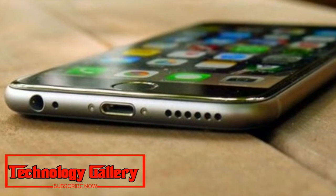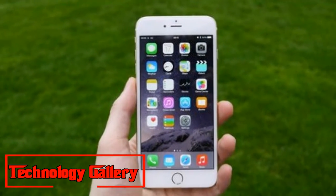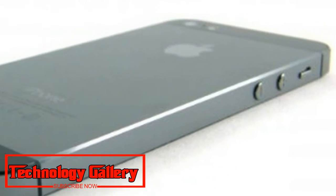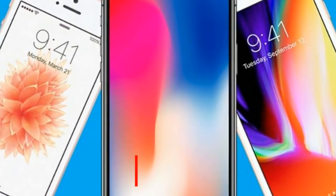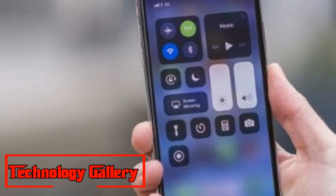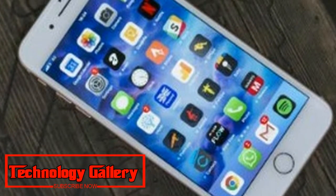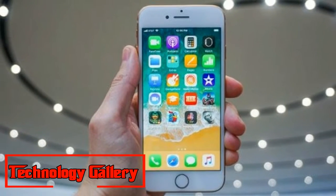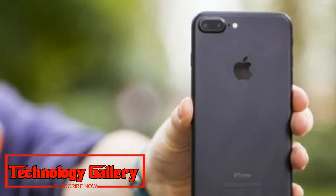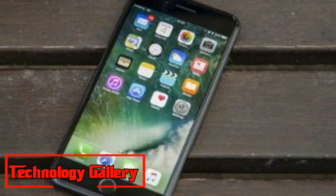4. iPhone 7 Plus: 2016's best iPhone at a lower price. Weight: 188g. Dimensions: 158.2 x 77.9 x 7.3mm. OS: iOS 11. Screen: 5.5-inch, Resolution: 1080 x 1920. CPU: A10 Fusion. RAM: 3GB. Storage: 32/128/256GB. Battery: 2,900mAh. Rear Camera: 12MP + 12MP. Front Camera: 7MP. Pros/Cons: Lots of power for smooth performance, excellent camera — very expensive, no headphone jack.